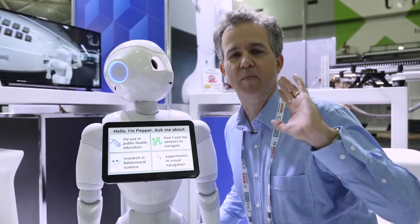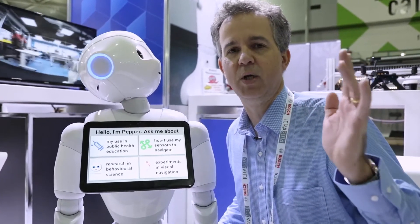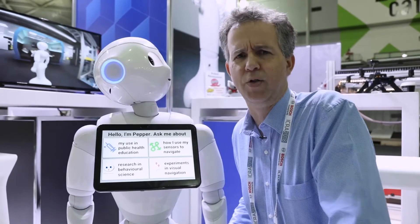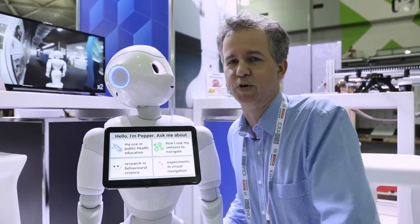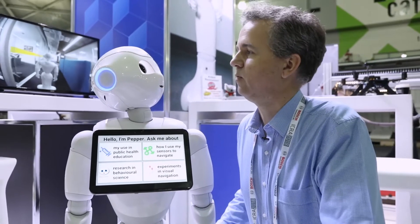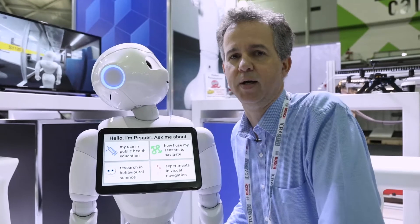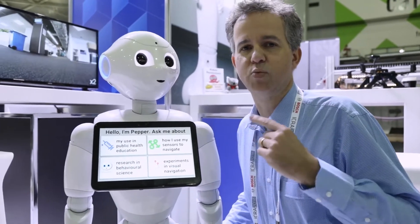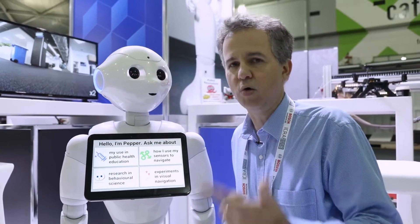We're finding that Pepper can make a real difference to the way that people interact around delicate issues. If they need to talk about their health issues, some people feel more comfortable talking to a robot than they do to a person. Can we use Pepper to help people get healthier? I think this is another great example of robotics working in the real world in all kinds of different ways.